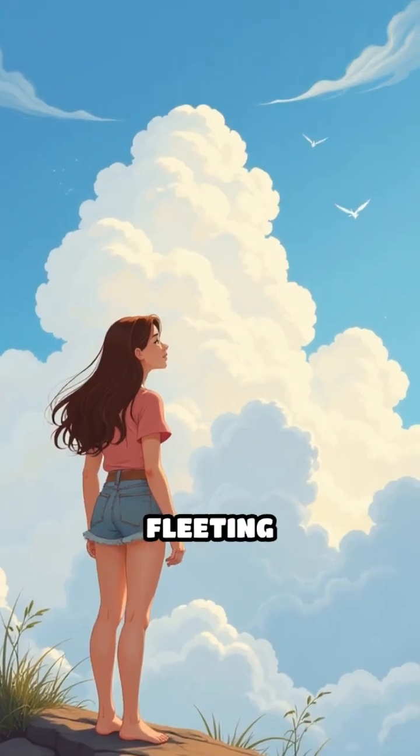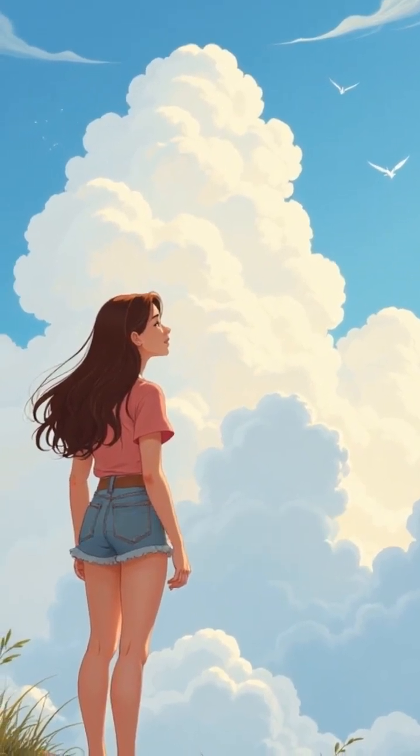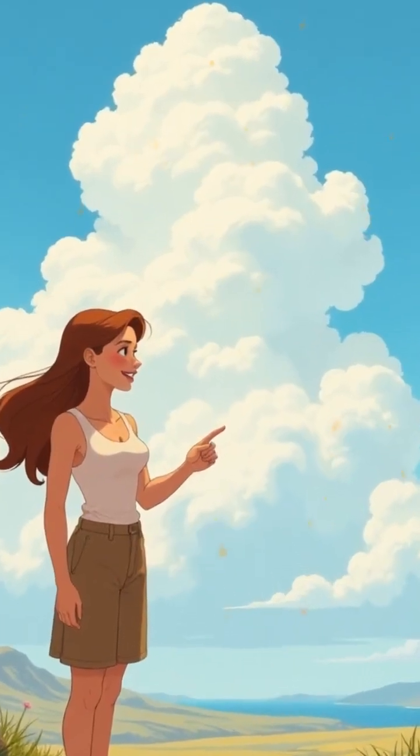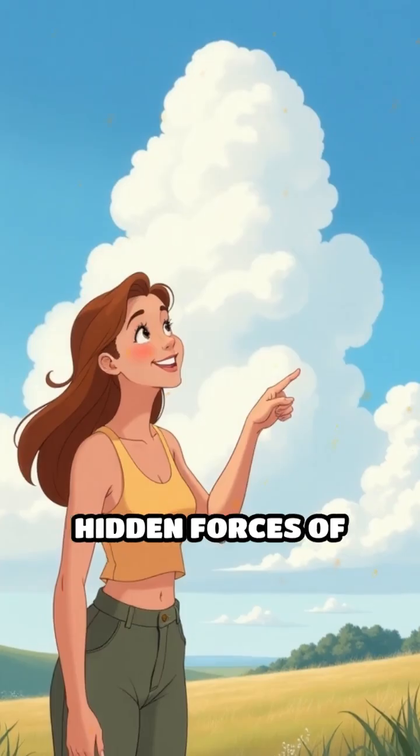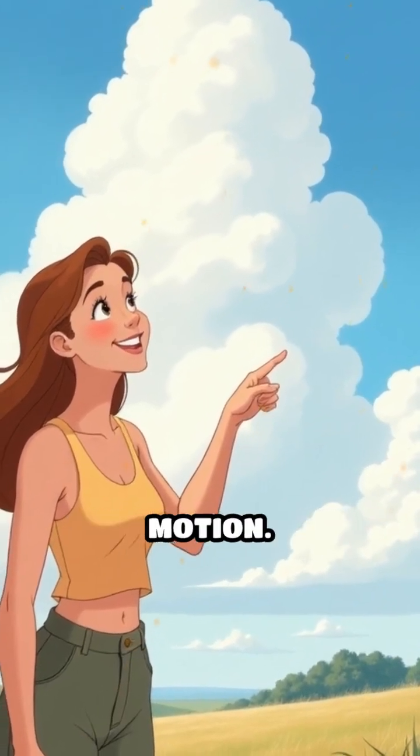Each cloud is a fleeting sculpture, shaped by the ever-shifting forces above. Next time you spot a peculiar cloud, remember, it's a masterpiece painted by the hidden forces of our atmosphere, a silent story of air and water in motion.